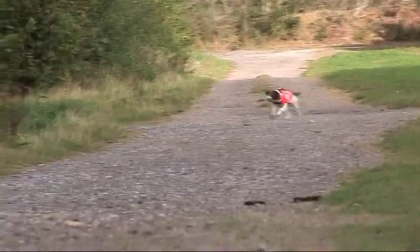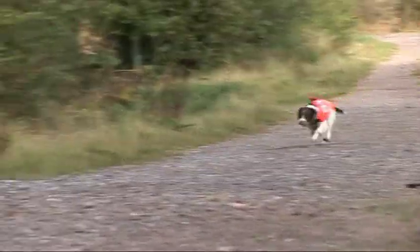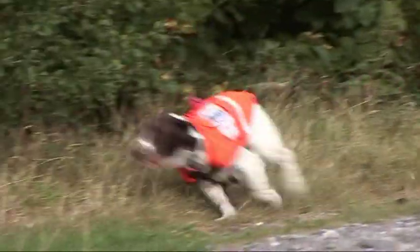A key thing with these dogs is that they are stock proof. That means they will work around sheep, cattle, or deer and show no interest. Some of our bigger dogs — that's a slightly different story.